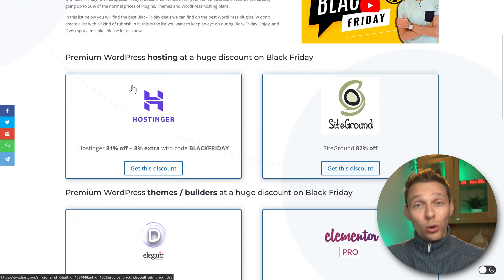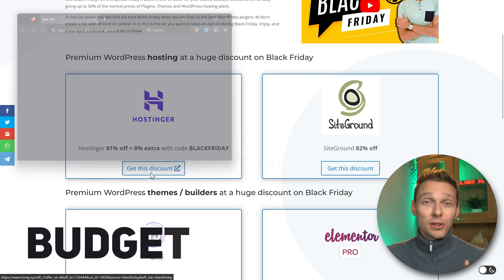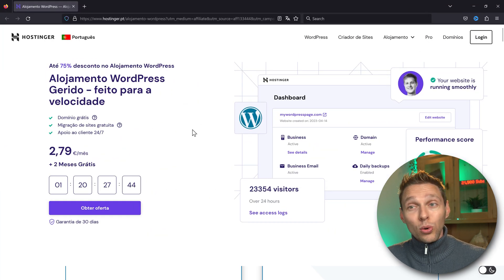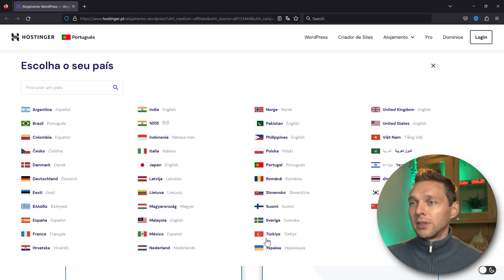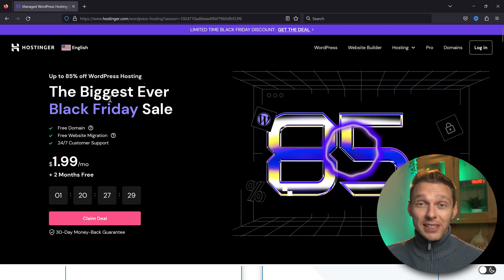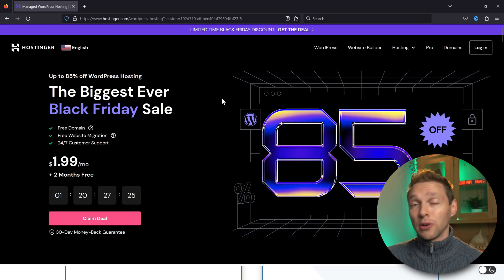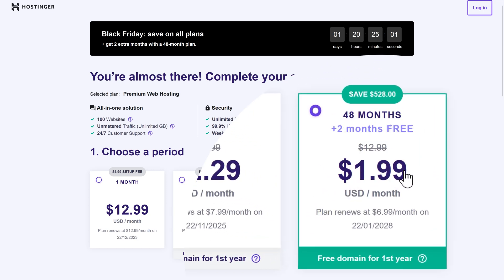The first thing is of course the hosting. If you don't have hosting and you're on a tight budget, Hostinger will do the job. If you click on 'Get this discount,' you'll go here — I'm in Portugal right now, but let's switch to the United States. Here you can find 85% discount on hosting. That's a lot. You also get a free domain.